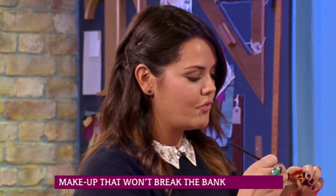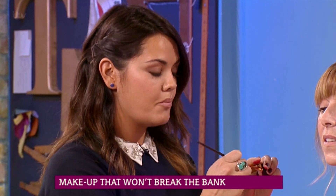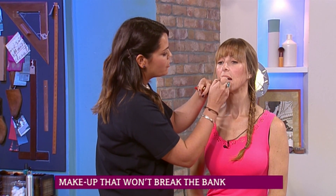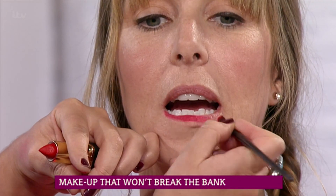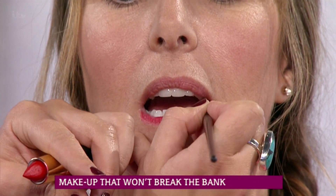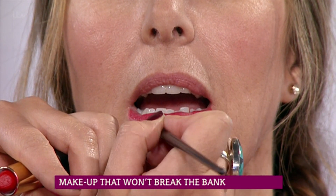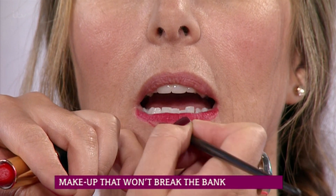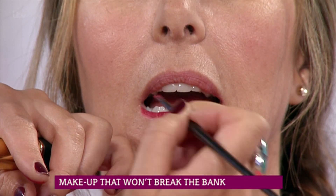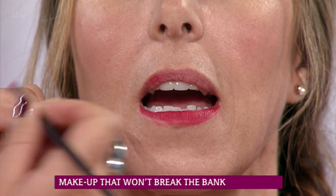I've just done a really beautiful natural makeup, all using budget makeup from high street stores. As I said, you can do a really light tint with this lipstick. This is the L'Oreal one, and I've gone for the Lila one, I think it is. It's a little bit warmer, and it's just a really lovely tone, but it just enhances everything.